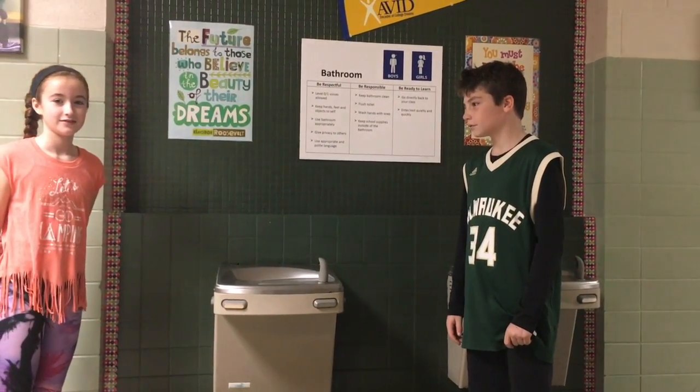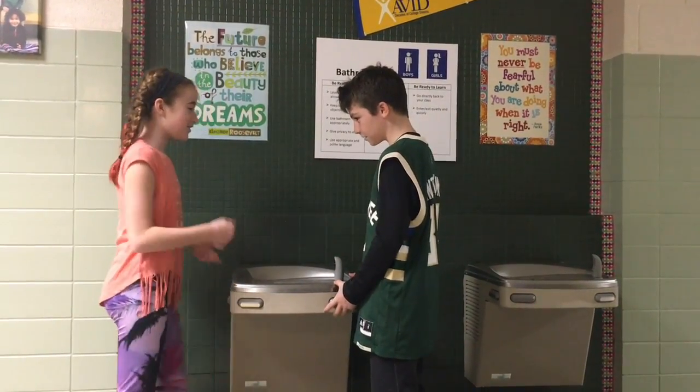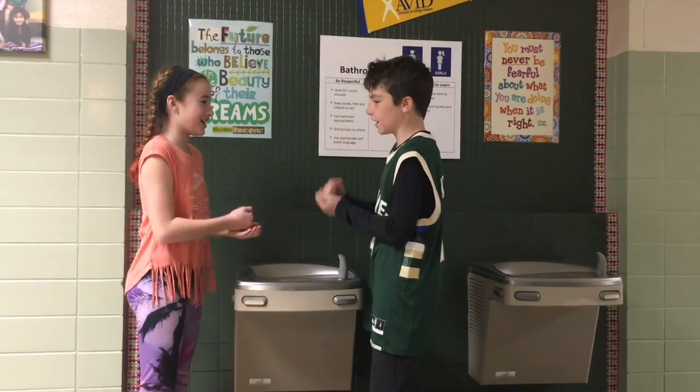You can use Rochambeau in the hallway. [Students]: I got here first. No, I got here first. Let's do Rochambeau. Ro-cham-beau.